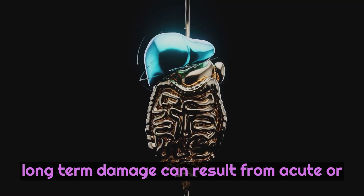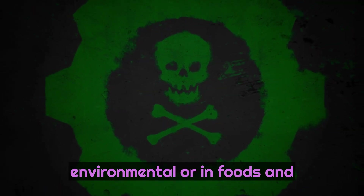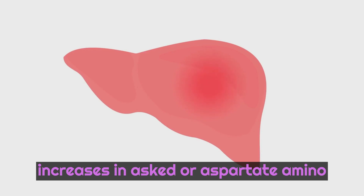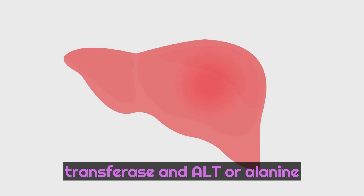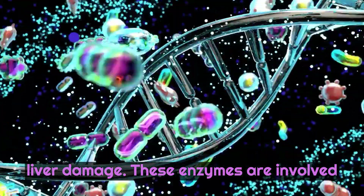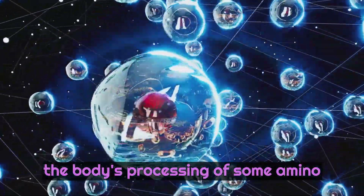Liver injury and long-term damage can result from acute or chronic exposure to various toxins, both environmental or in foods, and medications. Blood tests that show increases in AST, or aspartate aminotransferase, and ALT, or alanine aminotransferase, enzymes indicate active liver damage. These enzymes are involved in the citric acid cycle in the body and the body's processing of some amino acids.